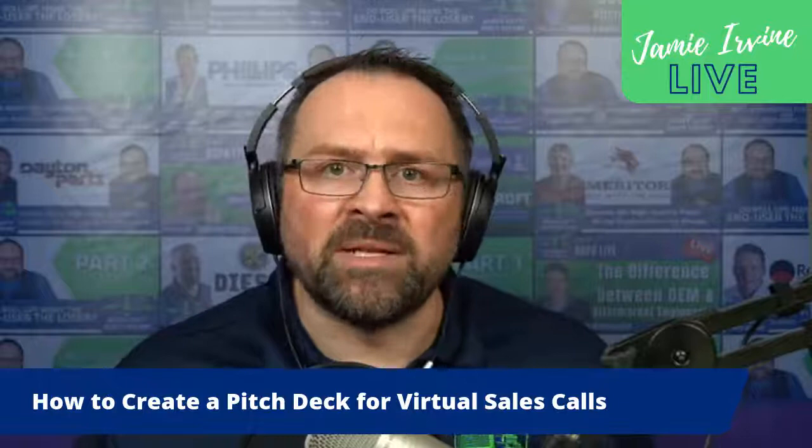In slide seven, provide a testimonial or example of where your solution was successfully implemented. In essence you're telling the customer: 'I understand you, I understand the problem, I've demonstrated my competency, I've shown you the economic impact, I've talked about the options, I've introduced our solution—and now I'm going to show you that I've helped others just like you achieve the transformation and benefits of our solution.'